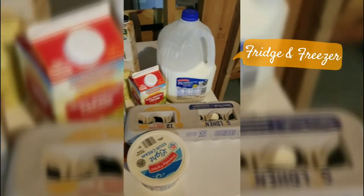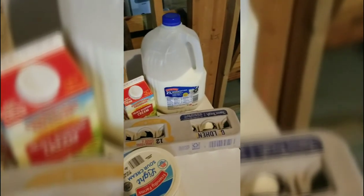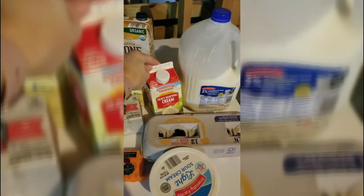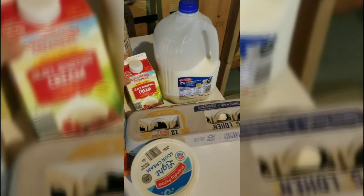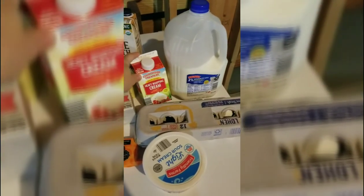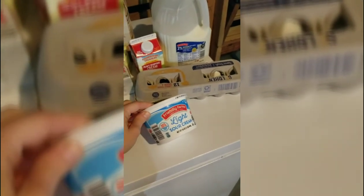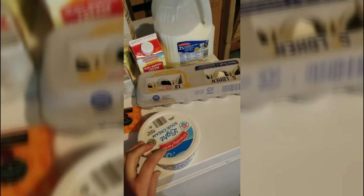A couple of things I always like to keep on hand in my fridge is milk — this can be used for baking and cooking and endless other ways, including drinking. You might prefer almond milk or coconut milk, and that's perfectly fine too. I also like to use heavy whipping cream. Besides using it in pasta and casseroles, you can also make your own homemade whipped cream — just use this with some vanilla to flavor it and whip it until it's nice and fluffy. Sour cream is another one you can use in casseroles and soups, or as a topping for tacos.